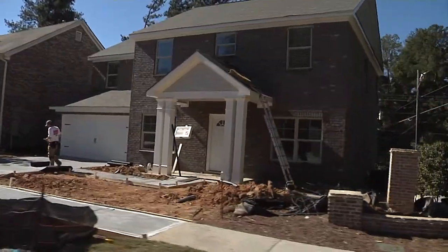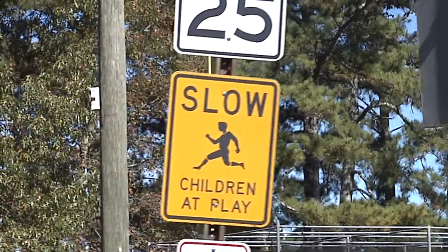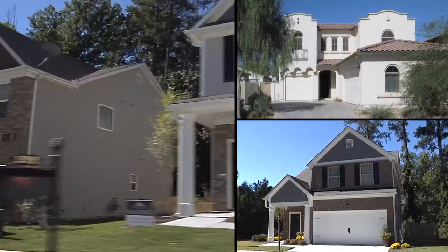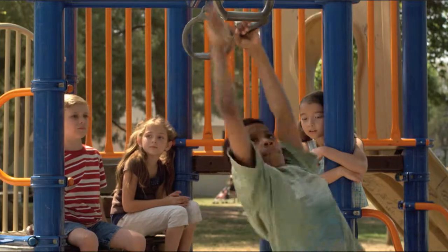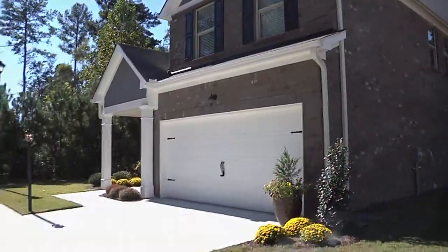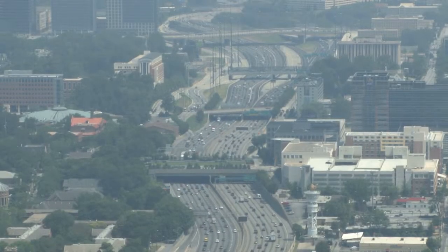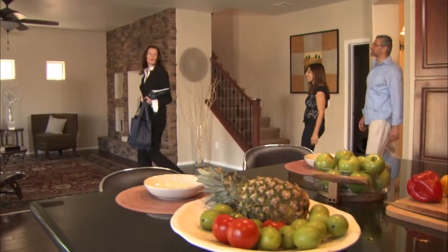American Residential Properties has selectively found ideal neighborhoods where new houses are built to suit the demands of family living, making it possible to enjoy a brand new home while retaining flexibility. Renters today want to feel part of a community — near great schools, activities for children, and a safe environment. The Atlanta, Georgia area is one part of the country where growth is occurring, with three-, four-, and five-bedroom options available for families looking to rent.